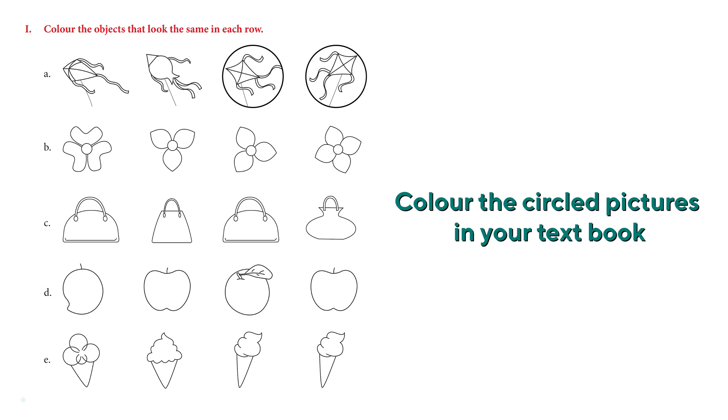It's the last two, right? Very good — you can color the last two. Now the second one: we have four different flowers. You have to identify which two look similar. The middle ones, right — they look identical. Very good!